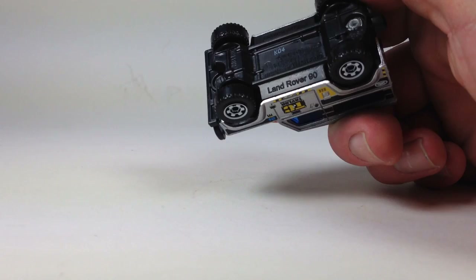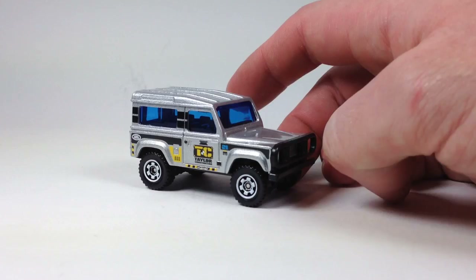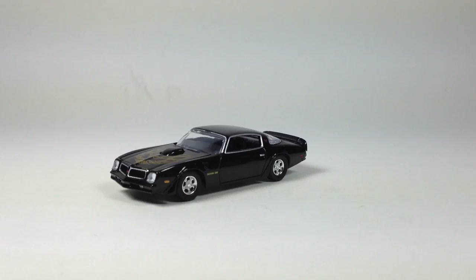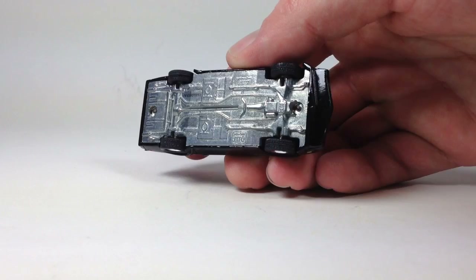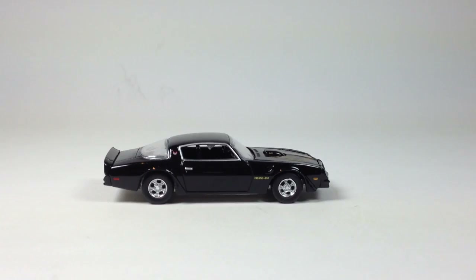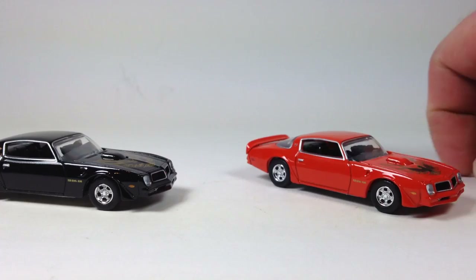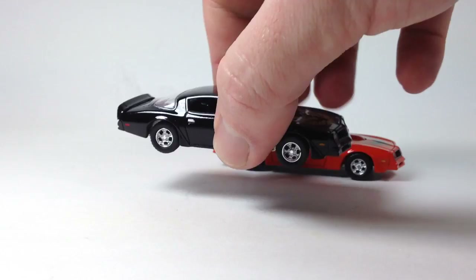The Land Rover 90 looks pretty nice — I think I have an old Super Fast one somewhere. And then we got these Firebirds. Here's the black one I just opened up. You've got to open your Auto World packaging at least sometimes just to feel how substantial these pieces are — they're just beautifully done, they're heavy. This one has an opening hood with a nicely detailed engine bay, shuts nicely, and just looks excellent. Here's the red one I already had open — I love this casting.